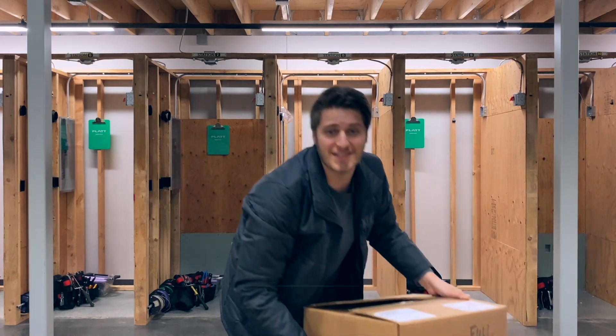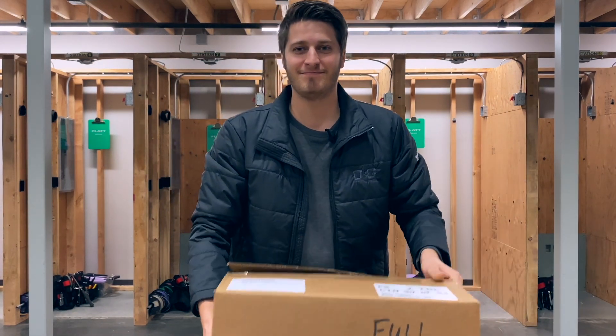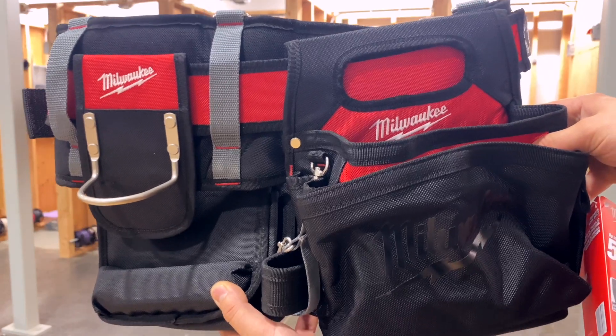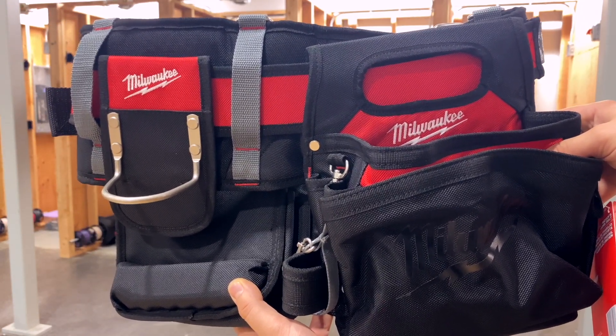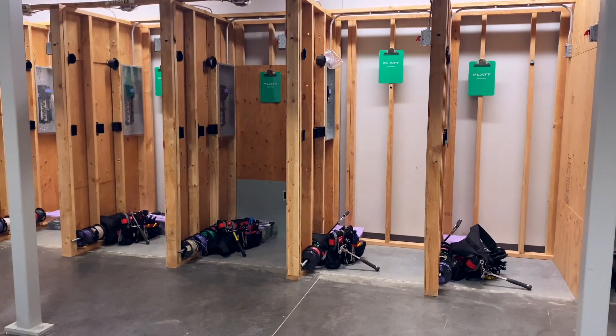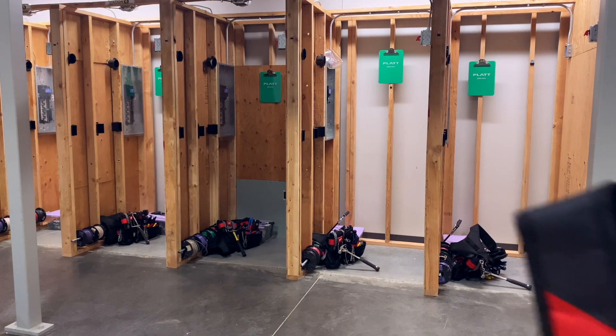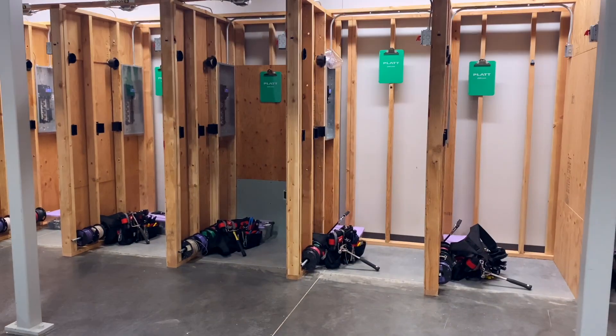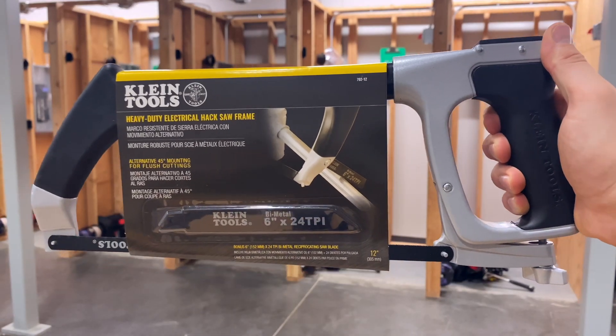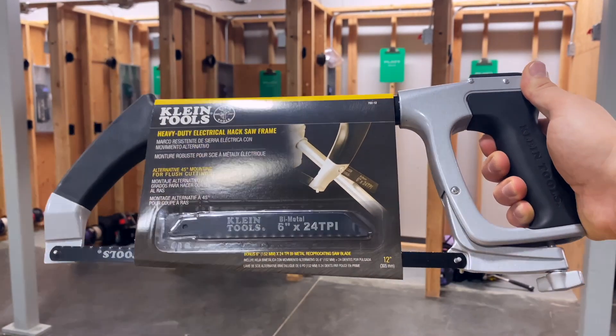Alright, without further ado, let's take a look at these hand tools. The first thing every new apprentice gets is one of these really nice Milwaukee tool belts. These have tons of pockets and can fit all of your tools really nicely. They also throw in one of these shoulder straps that does a great job of helping support the weight of the tool belt.